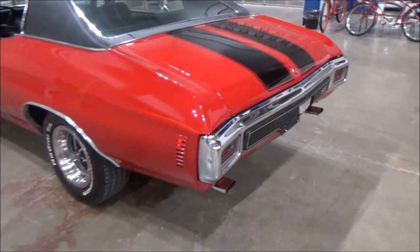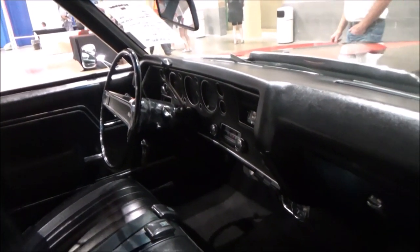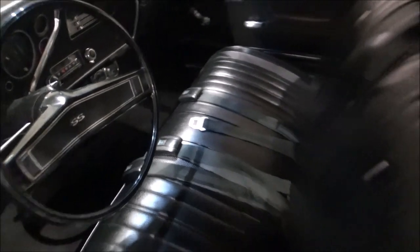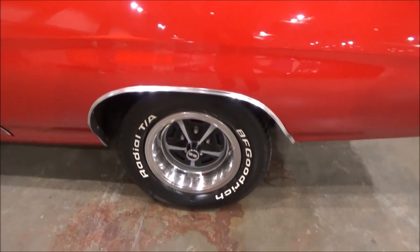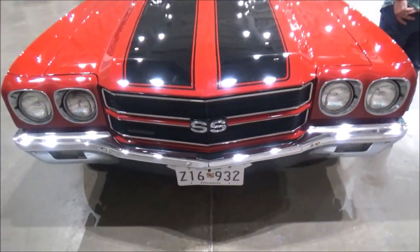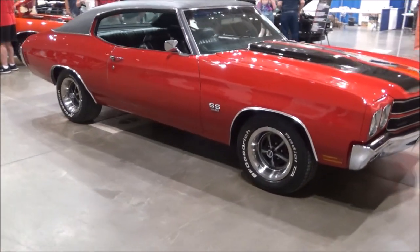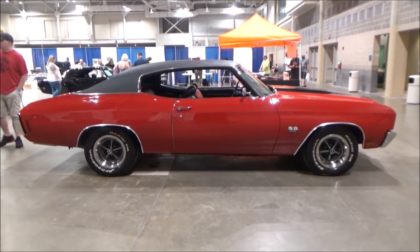Other features include SS rally wheels wrapped in BF Goodrich Radial TAs, and the unique thing is a bench seat with a column shift. Most Chevelle SSs had bucket seats and a console. It has a gauge package, a tachometer, doesn't have the cowl induction hood but it does have the SS hood with the black vinyl top and black stripes with the cranberry red.